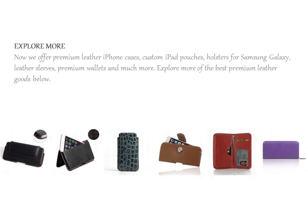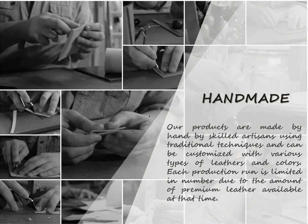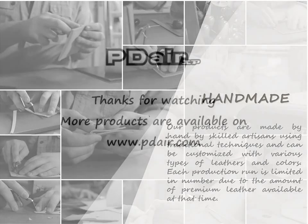Although we carry the classic black cases in stock for immediate delivery, you can always go to the customizer to create your own stylish premium leather case if you are looking for additional colors, patterns and type.